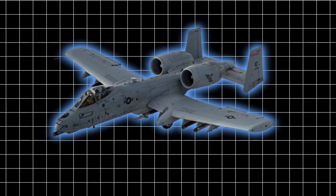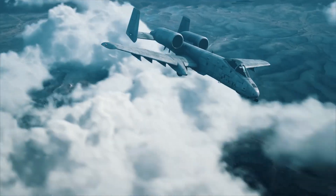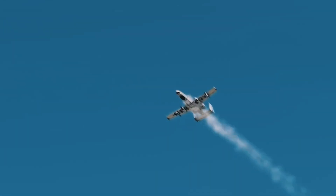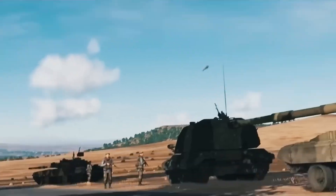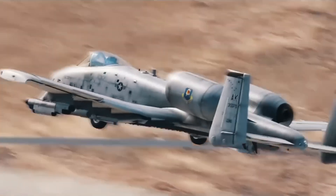The A-10 Thunderbolt II, often affectionately referred to as the Warthog, is a relic from the Cold War era, a time when the world was gripped by the threat of Soviet expansion. Designed primarily for one purpose — to destroy enemy tanks — the A-10 has continually defied predictions of its obsolescence.